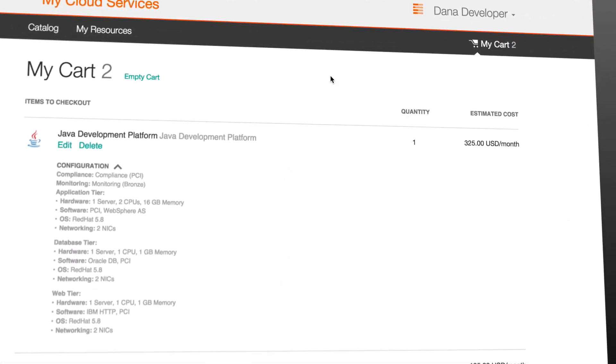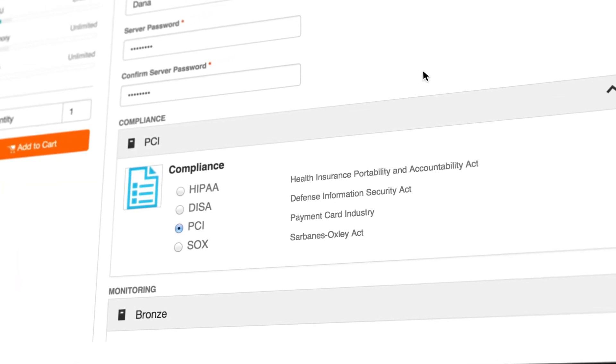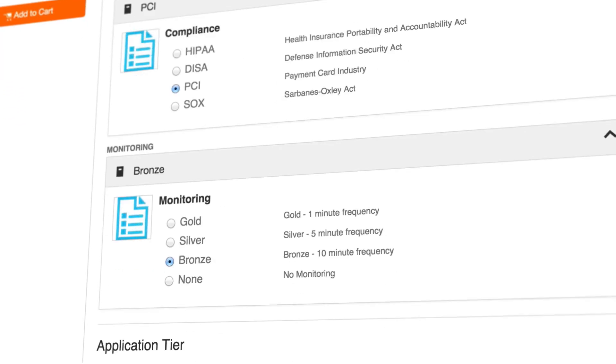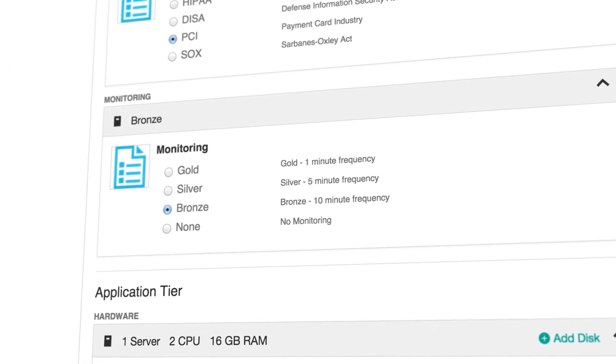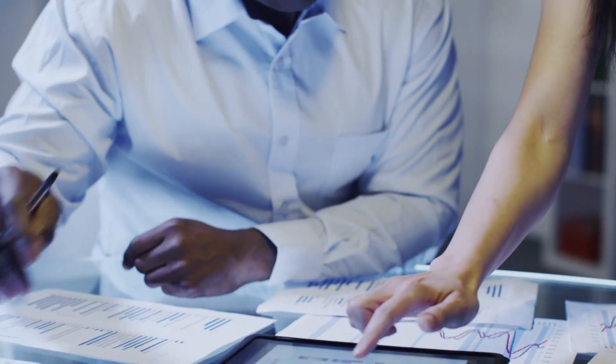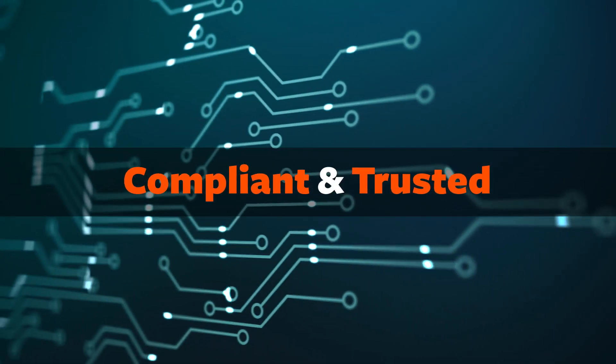While many IT organizations need to be more agile, compliance cannot be sacrificed for speed. CLM enables regulatory and operational compliance policies to be automatically applied at the time of provisioning and maintained throughout the service lifecycle. Configuration drift and patching requirements can be quickly identified and automatically remediated.